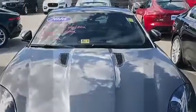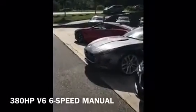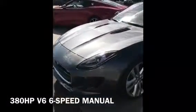Welcome to BerglundLuxuryRoanoke.com. This is a 2016 Jaguar F-Type S, 380 horsepower.